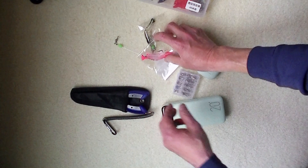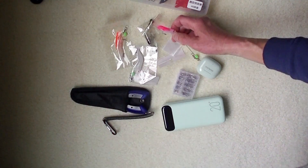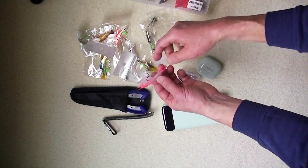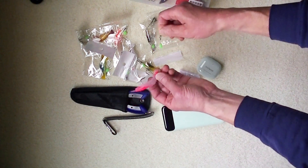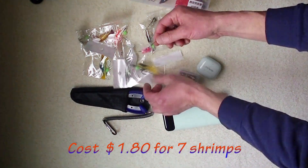In my second purchase I bought seven shrimp lures. The size of the hook is what I wanted and it looks like it's pretty good for the price. I paid $1.80 for seven pieces. It's a good buy.